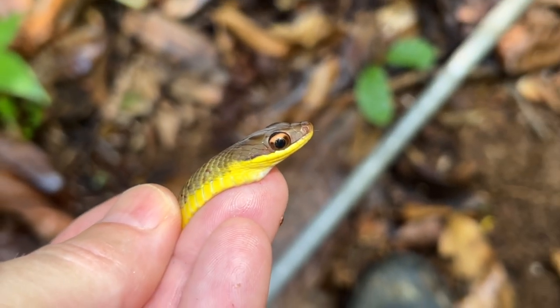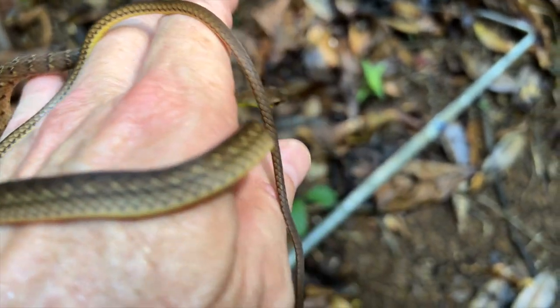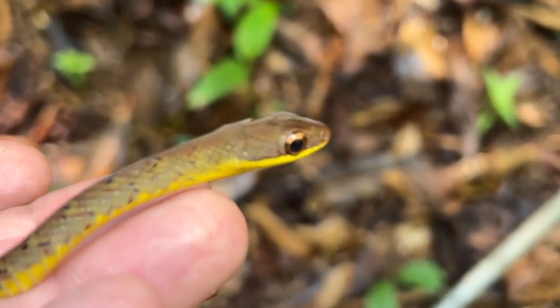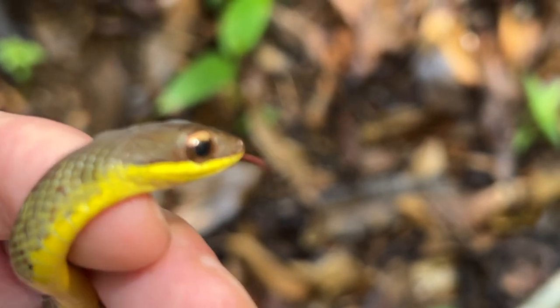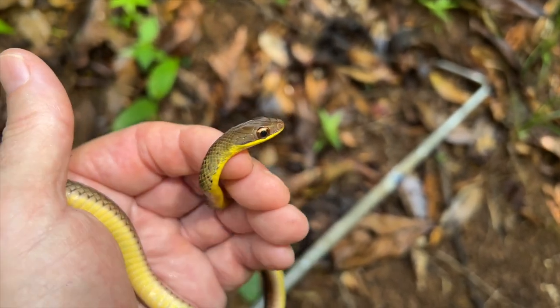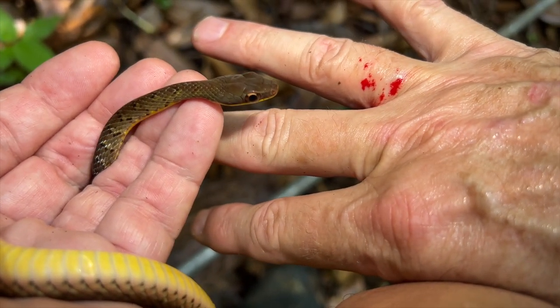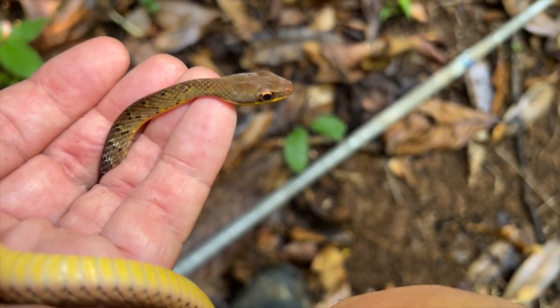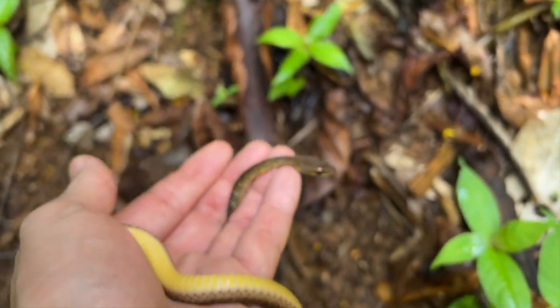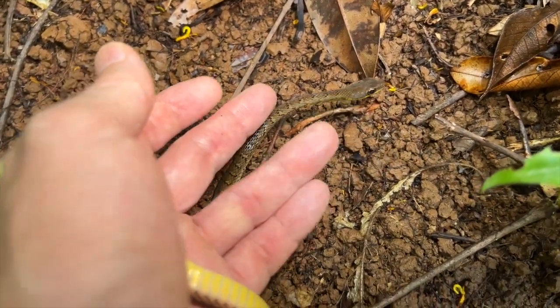Finally a day snake — look at this beauty. This is a barred forest racer, a young one, a juvenile just now losing its pattern. These guys will get at least a meter long, maybe a little bit longer — handsome little snakes. This one was in the leaf litter and took off, so I just had to catch it. I couldn't show it in situ because it was pretty much impossible. As little as this snake is, it still made me bleed — little bastard. Anyway, we're going to let it go now.